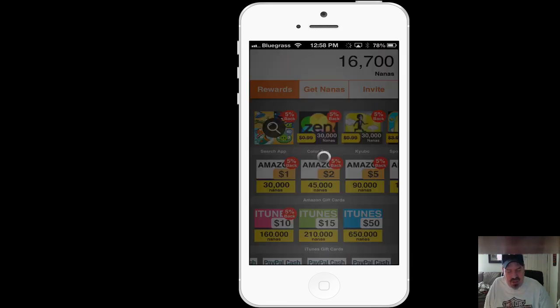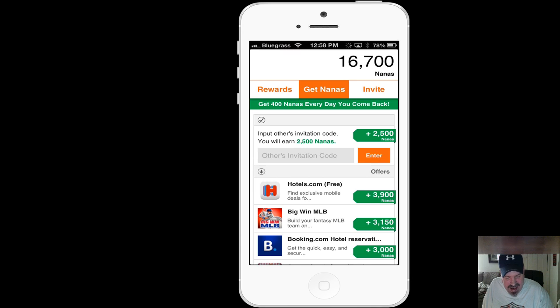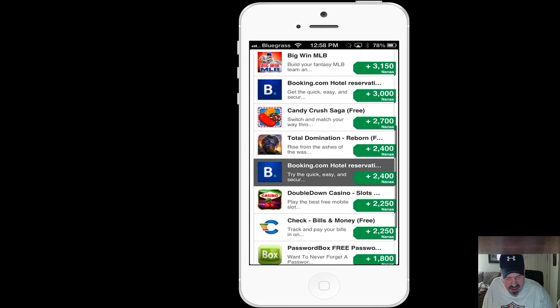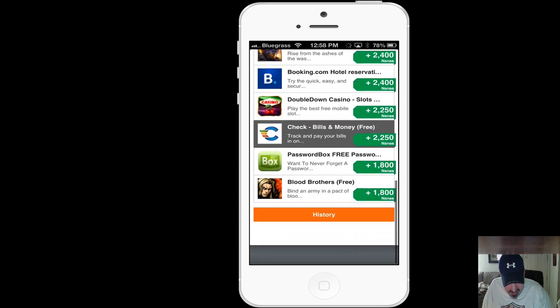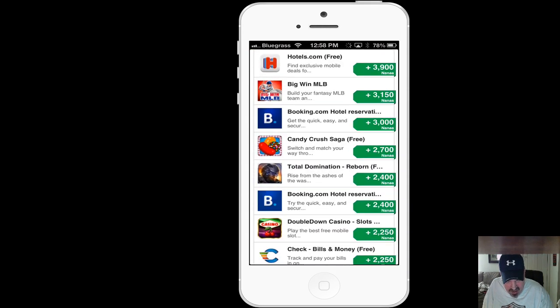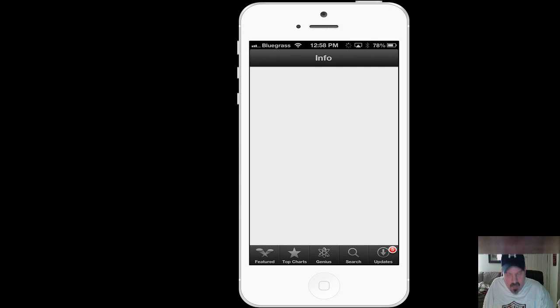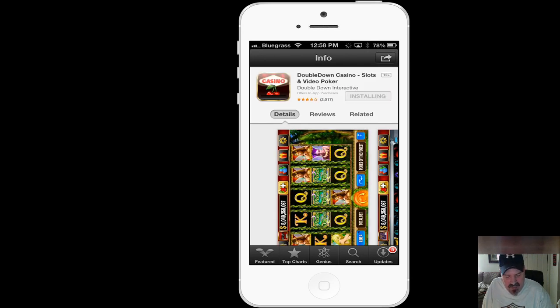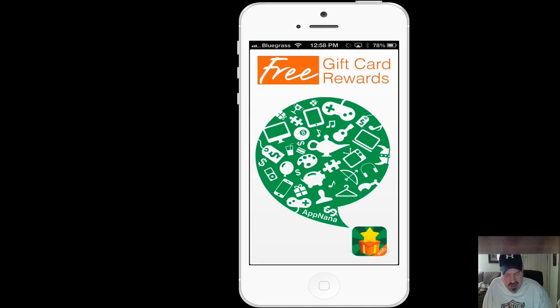To get your nanas, you're going to have to download applications from inside AppNana. You go to GetNana, and the list is a whole lot longer here than it is on FreeMyApps. Once you download the app — and they're all free — you have to open it up and keep it open for at least 30 seconds. You've probably used these type of applications enough by now to know that.